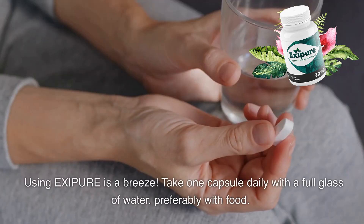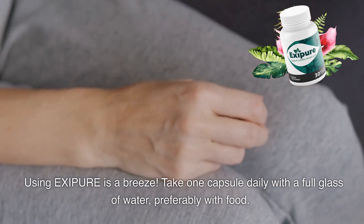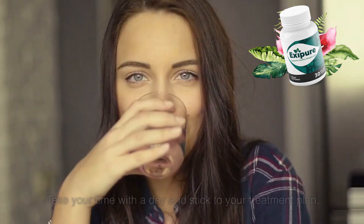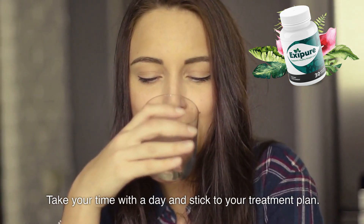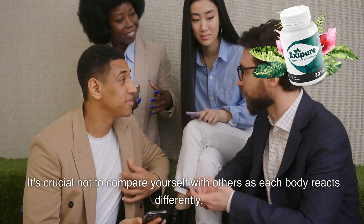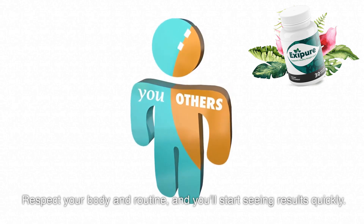Using Exipure is a breeze. Take one capsule daily with a full glass of water, preferably with food. But here's the thing: you must use it consistently to see results. Don't skip a day and stick to your treatment plan. It's crucial not to compare yourself with others as each body reacts differently. Respect your body and routine, and you'll start seeing results quickly.